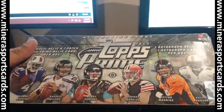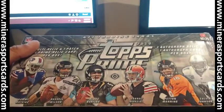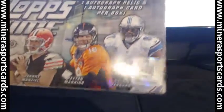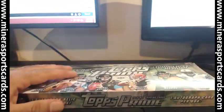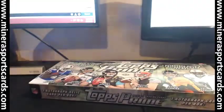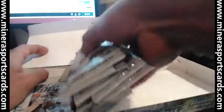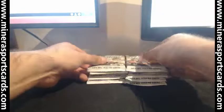Alright, here we go — one box of 2014 Topps Prime Football, box number 80, as requested. We're going to break this. There is box number 80. Good luck.